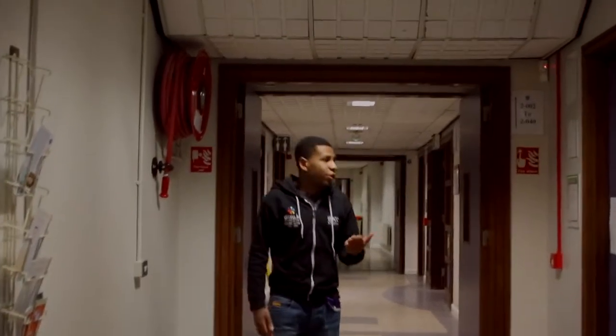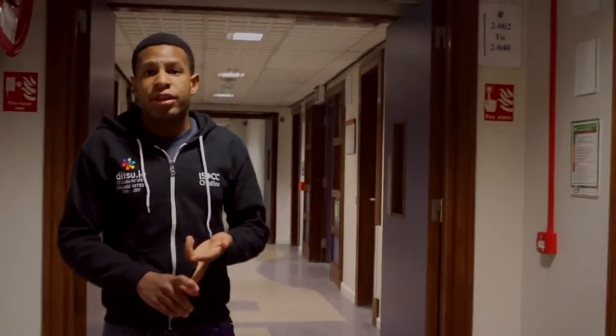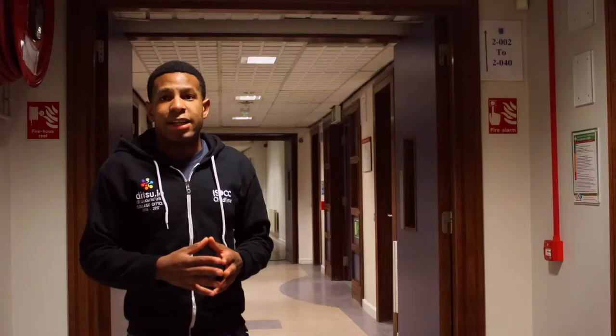Here on my left hand side in Room 2038 is the Careers Office for Aungier Street. If you're looking for help making a CV, practising interviews, writing a cover letter, or looking for a part-time job, just pop in there any time and they'll be glad to help.